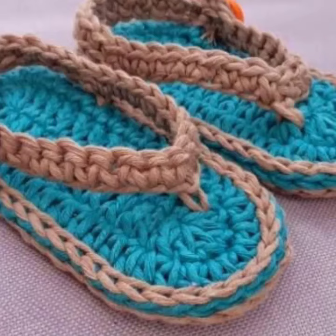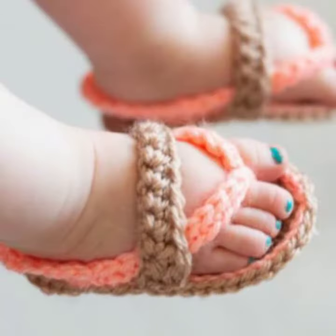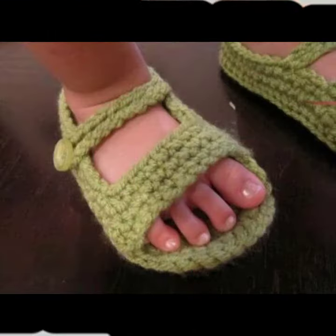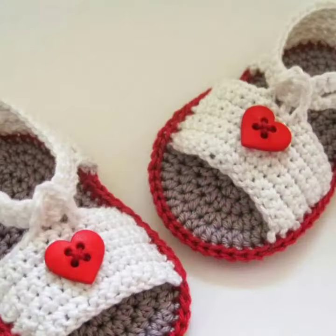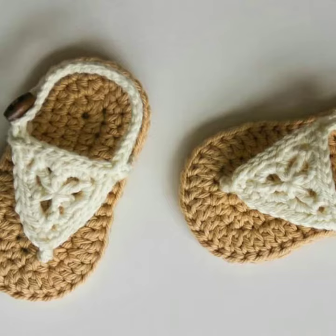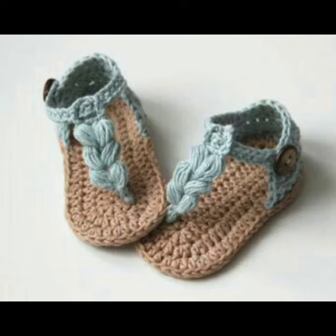Hello friends, welcome back to my channel. Today I will talk about a more stylish and gorgeous collection of the most popular and most demanding baby footwear — baby crochet sandal designs, with different designs, different ideas, and different color combinations. Friends, I hope you are enjoying good health. I am back again with the most stylish and most demanding collection of baby crochet sandal designs.